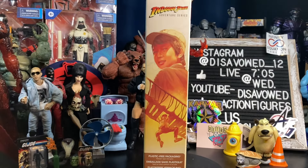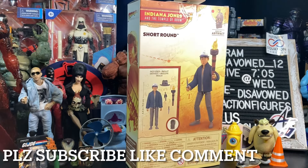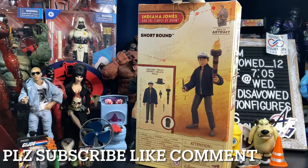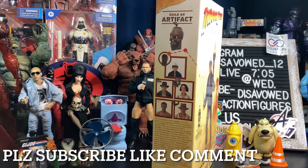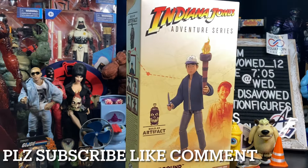Hey YouTube, what goes on? Welcome to Disavowed Action Figures, bringing you another action figure review. Tonight, taking a closer look at the Indiana Jones Adventure Series Short Round from Indiana Jones and the Temple of Doom.